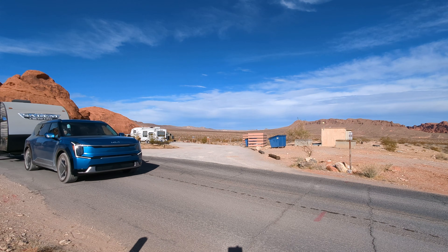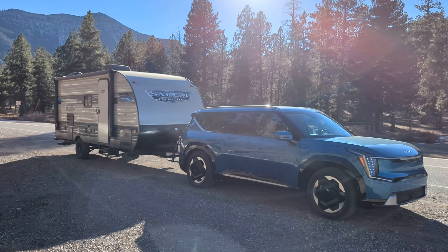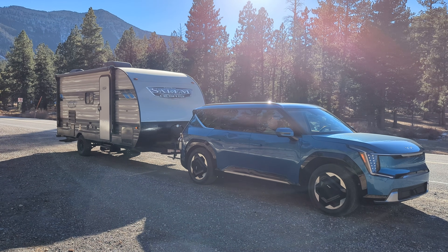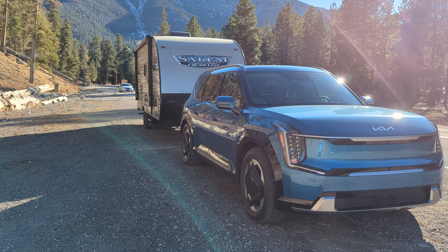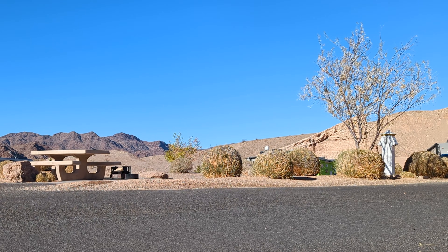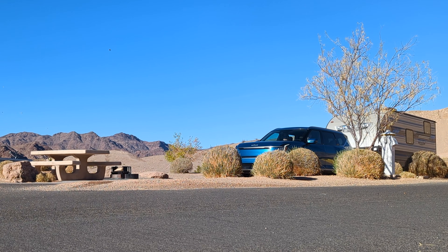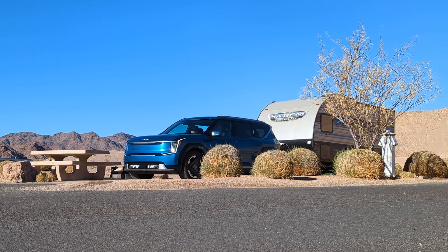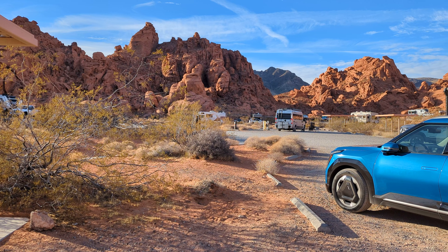My name's Scott and welcome to my channel Scott Smart Home. In this video I'm going to tell you all about my real world experience towing my 23-feet-long travel trailer with my Kia EV9, a three-row all-electric SUV. At the time of recording I've now gone on three trips with it, and I'll share some of the pros and cons of using a battery-powered vehicle as well as some of the data I got on these trips on efficiency and range.